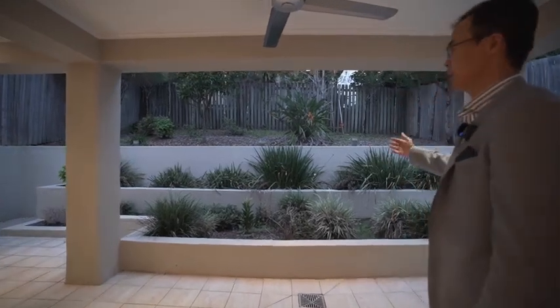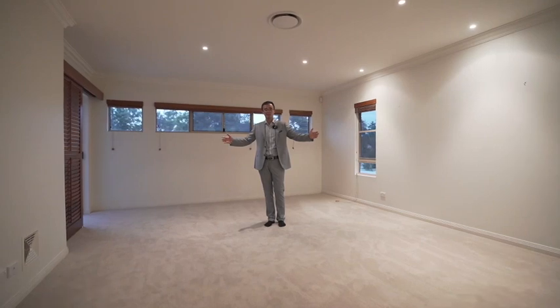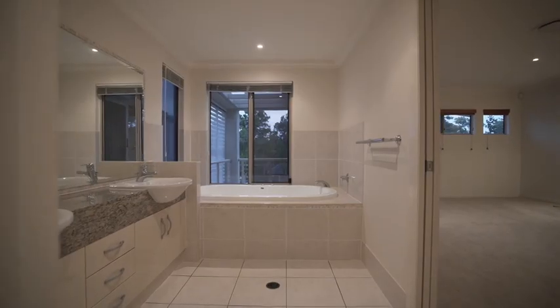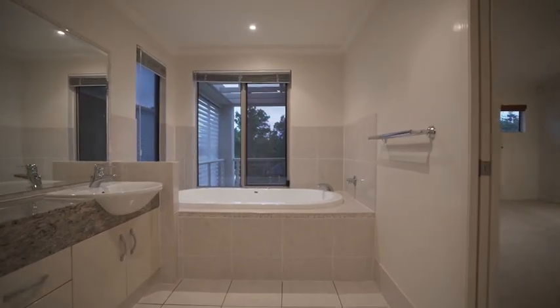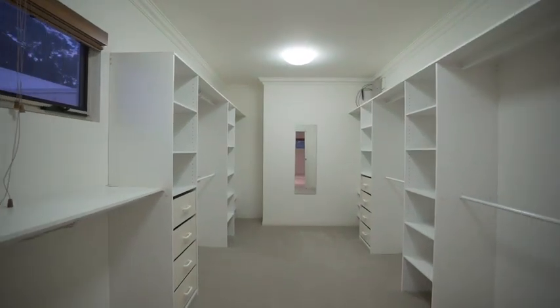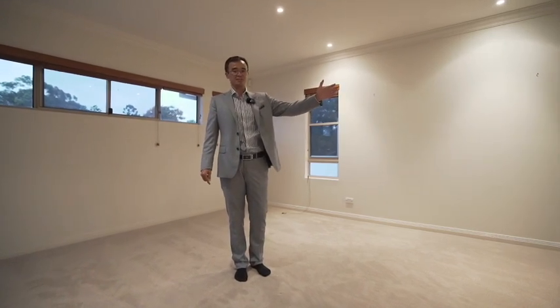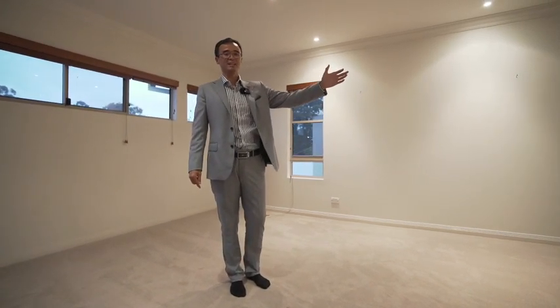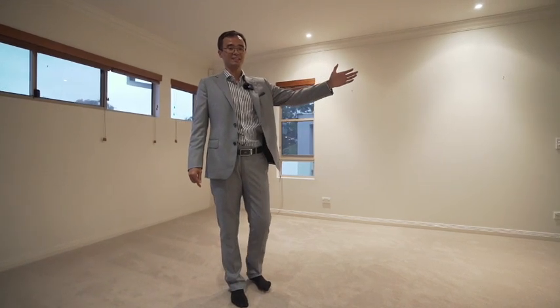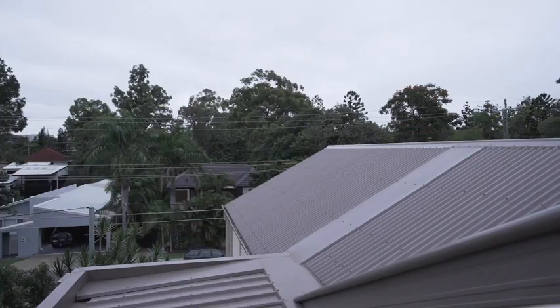This is a very big master bedroom with a beautiful ensuite and bathtub. We also have a huge walk-in wardrobe. Ladies and gentlemen, I don't know how many clothes, shoes and bags you have, but this space is more than enough to accommodate everything. We also have a completely brand new roof.